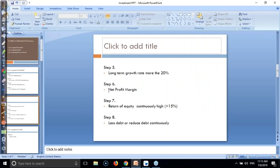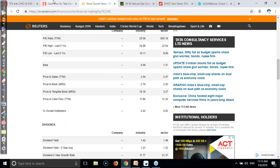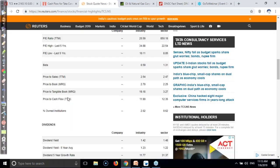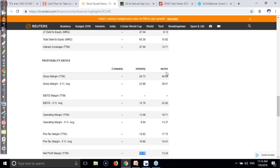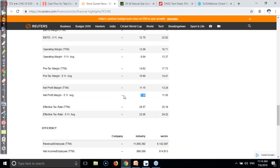The net profit margin should be increasing. The industry net profit margin is showing here - the sector is running at 13% and TCS is running at around 11%. So it's not bad. You can see over the last five years they are running well, though the company data is not fully showing here.